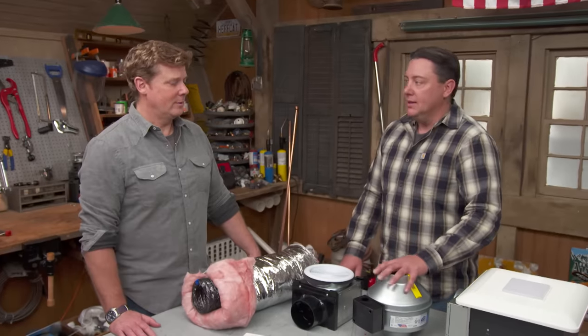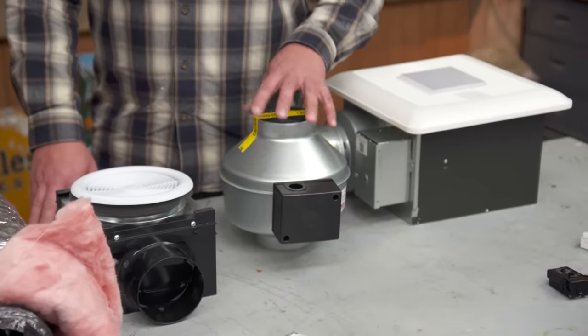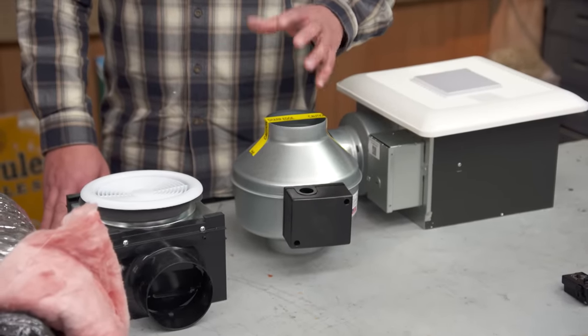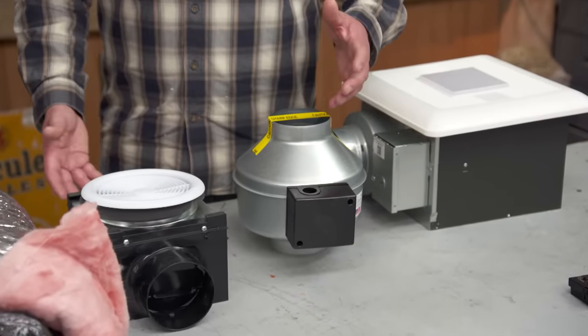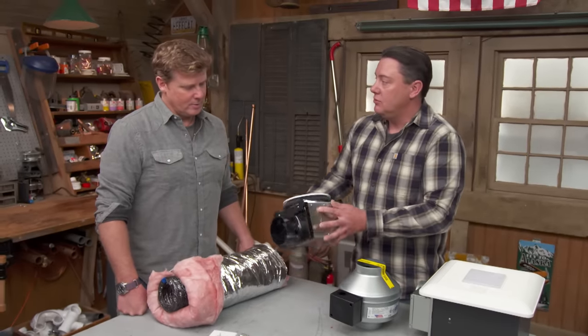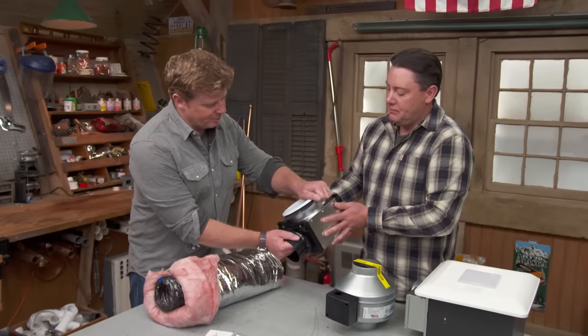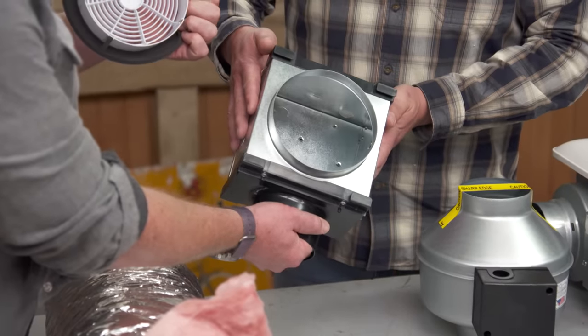So if you need to go a little further, we can go to something like this — a remote motor for the bathroom fan. We'd put this wherever it was more accessible, whatever made sense: attic, basement, wherever we can get to it. This connects to the ductwork, which would tie into a grill like this. This is just a grill — just a grill with a damper.